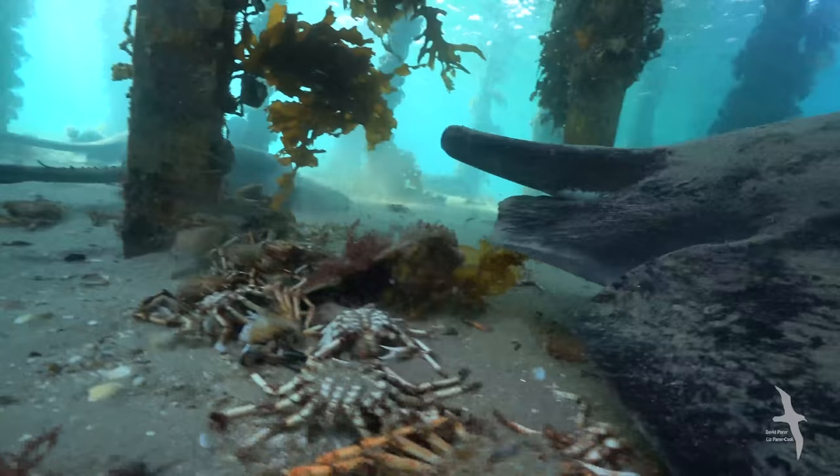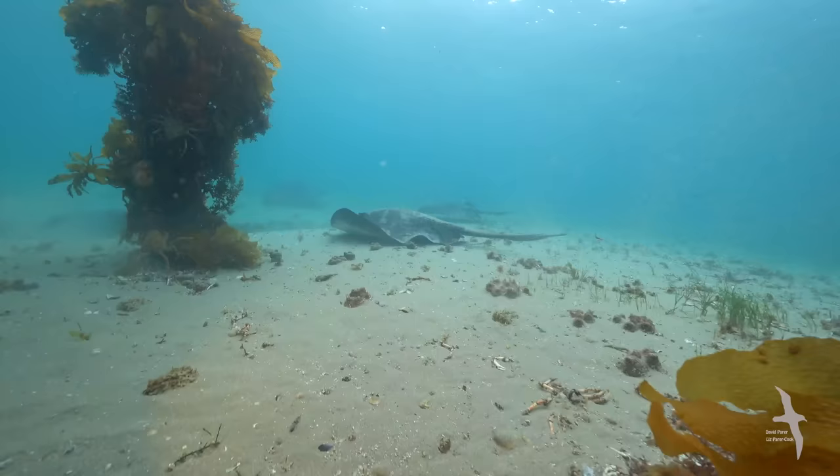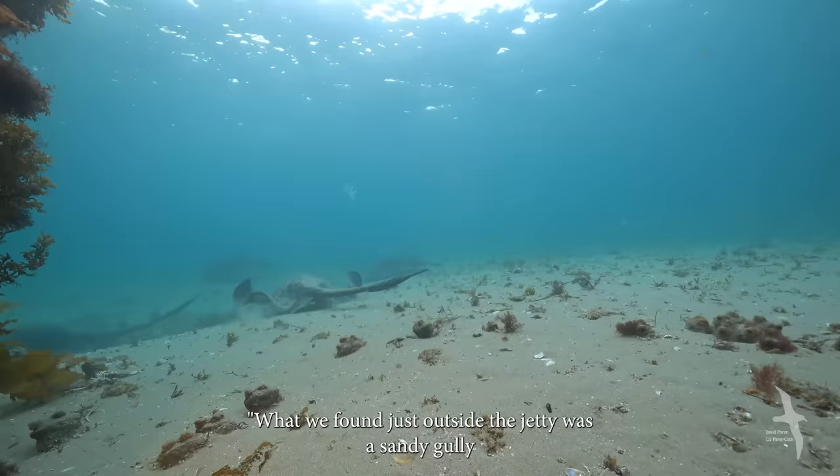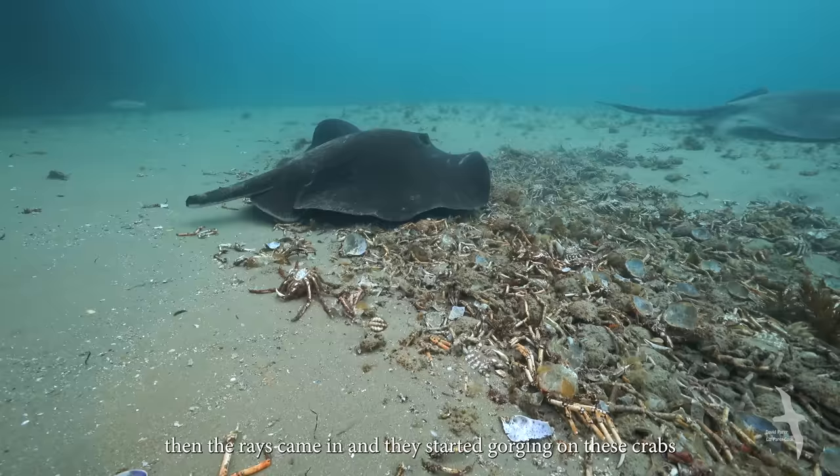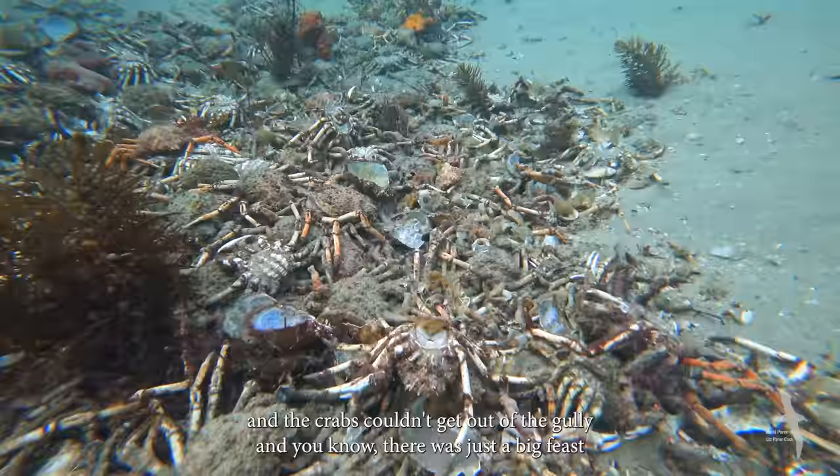At the eastern end of the pier, Pang spots a scrap heap of shells. Just outside the jetty was a sandy gully created by years of current, and the crabs that had molted or been washed into this gully had piled up on each other. Then the rays came in and started gorging on these crabs — the crabs couldn't get out of the gully, and it was just a big feast.